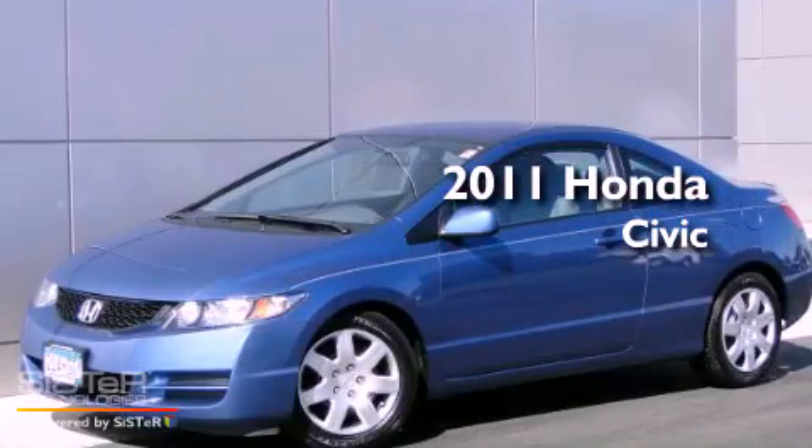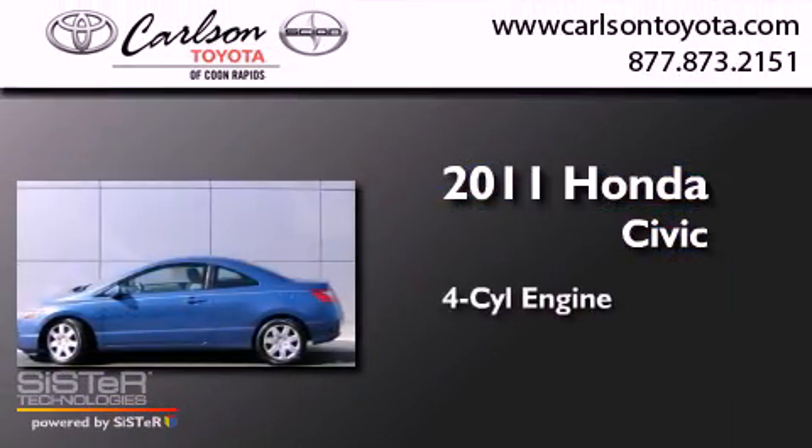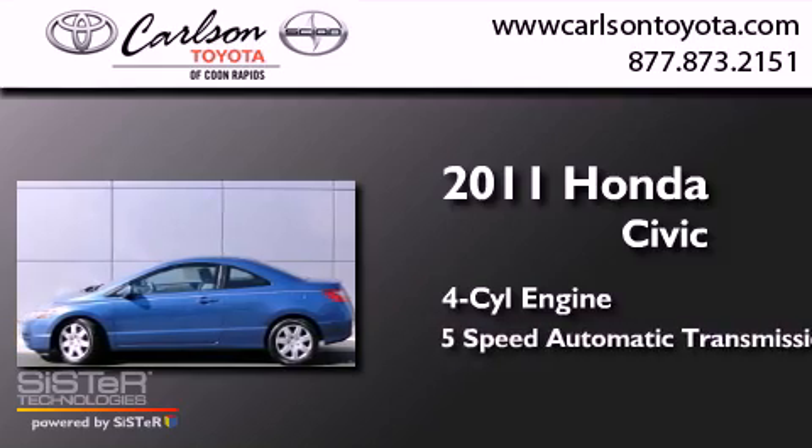This is a 2011 Honda Civic. It features a four-cylinder engine and a five-speed automatic transmission.